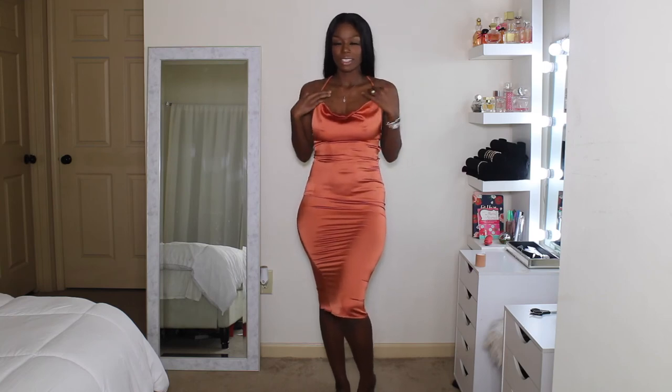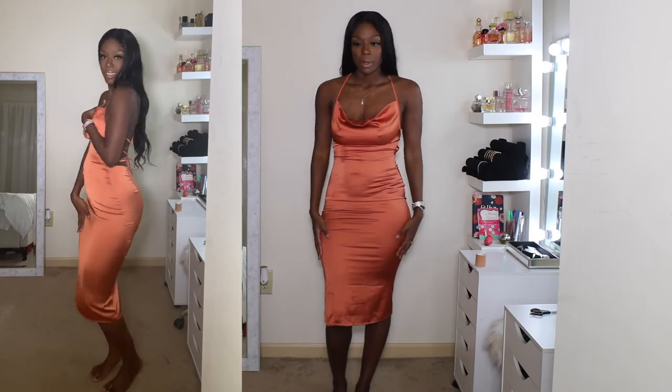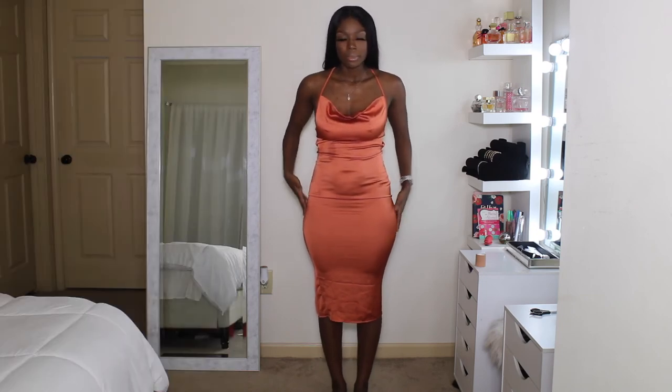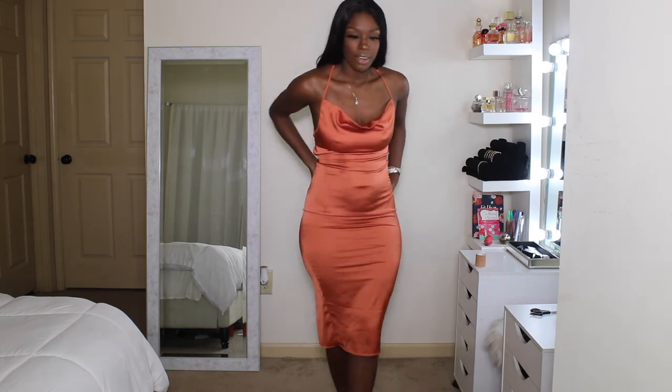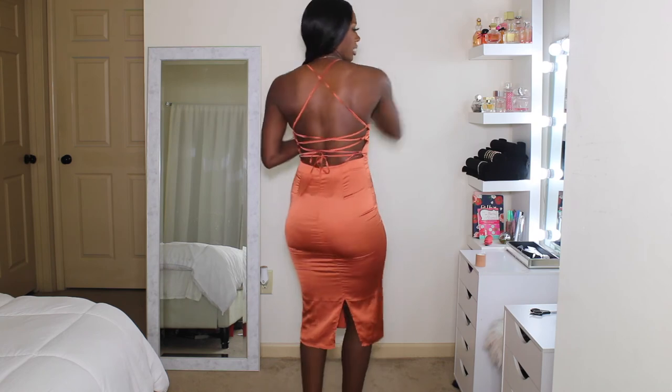Next up we have this dress — I love it. It's made from what I'm guessing is a satin material. I thought I wasn't going to be able to include this dress only because if you have a curvy figure or hips, the only way to get into it is to step into it. It does have a zipper at the very bottom, and you can't really wear a bra because of the cutout in the back.